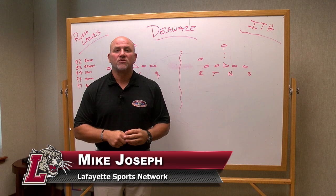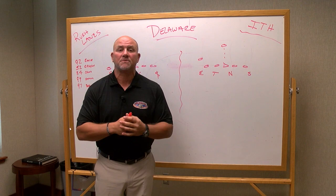Welcome to Inside the Huddle. I'm Mike Joseph with the Lafayette Sports Network and GoLeopards.com. Lafayette goes up to Fairfield and drops their first game. Didn't play real well on either side of the ball. They did get some good special teams play from Jacob Bissell.